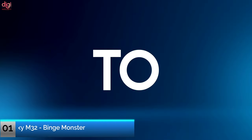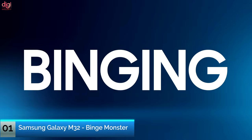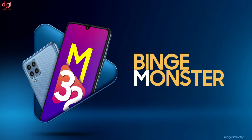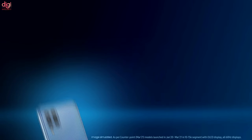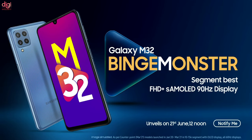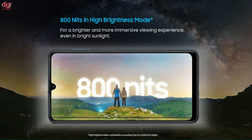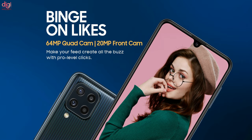Samsung is going to launch their Galaxy M32, the 'Bingy Monster,' which is going to unveil it well-known. If we talk about the features of this Galaxy M32, it comes with a Full HD Plus AMOLED display with a 90Hz refresh rate. It's going to have a 6000mAh battery with 800 nits brightness. It is going to come with a 64MP quad camera and has a 24MP front camera.